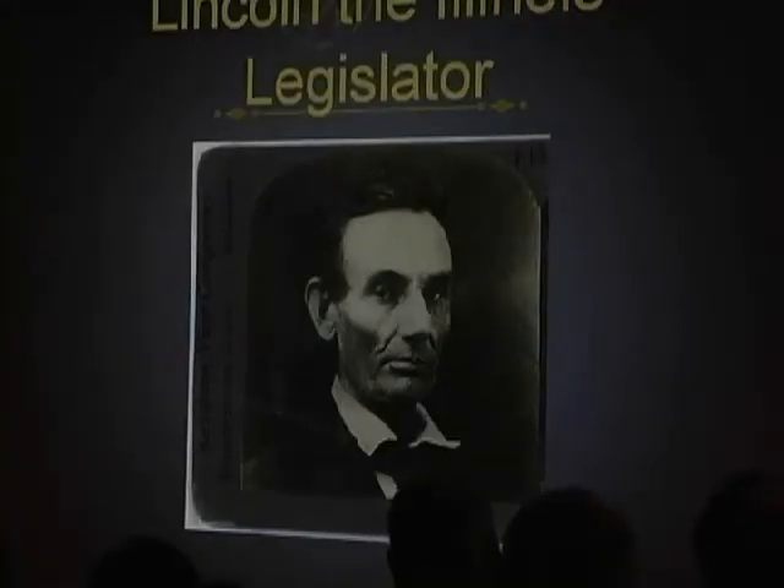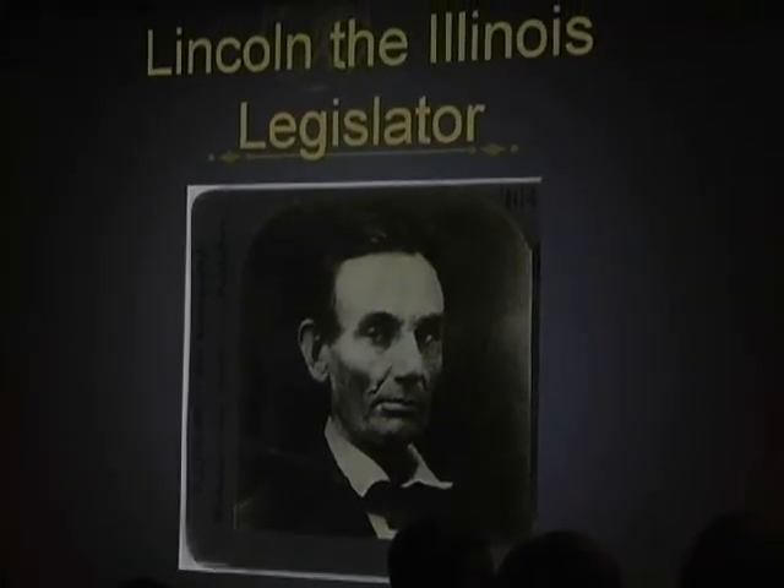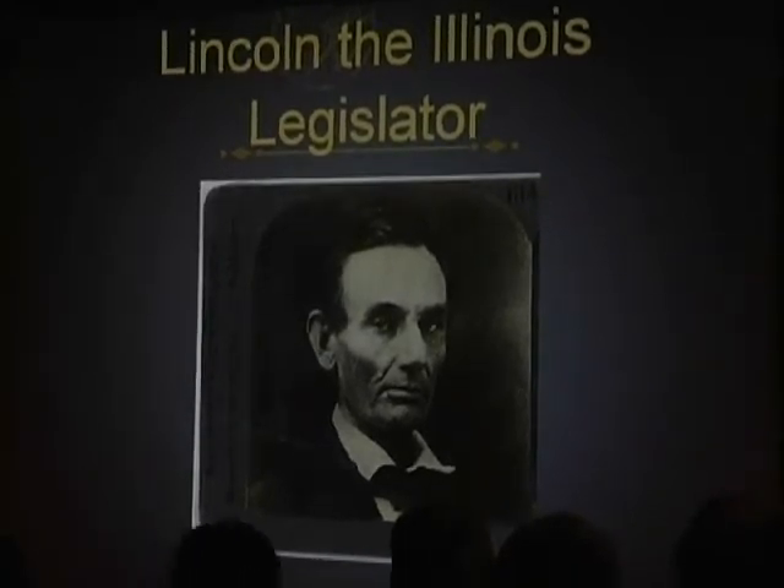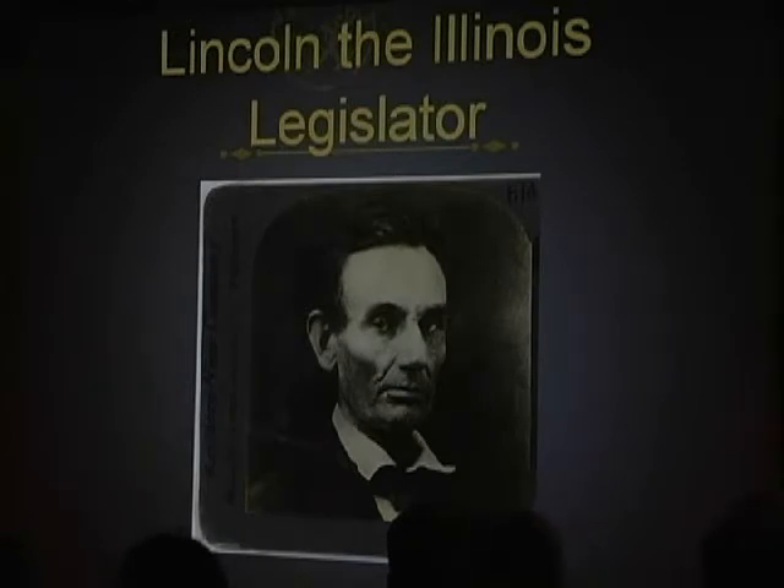Lincoln worked also as a surveyor, shopkeeper, postmaster, and almost everything else. He became a lawyer — for which I as an attorney make no apologies — and he practiced in Springfield, Illinois, learning from his first partner John Todd Stewart. Stewart was the first cousin of Mary Todd, who was Lincoln's future wife.